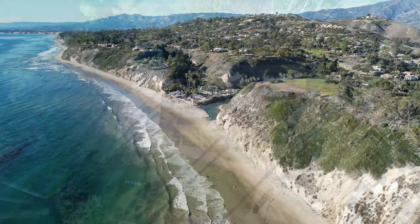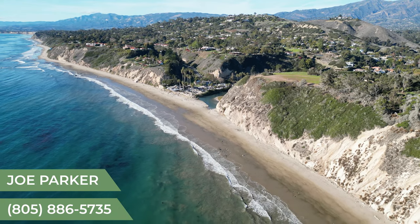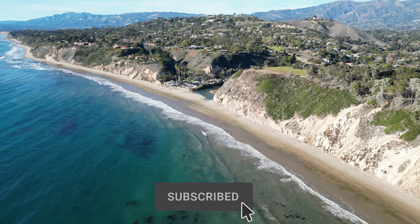That's going to conclude our drone tour of Santa Barbara beaches. I hope you enjoyed it. I'm Joe Parker with the Santa Barbara Group, Brookshire Hathaway Real Estate. Be on the lookout for more drone tour videos of Santa Barbara coming soon. Thanks for watching, everybody. Bye-bye.